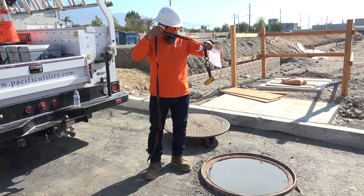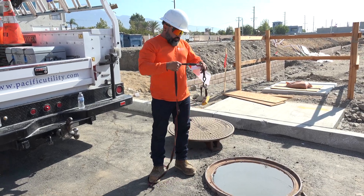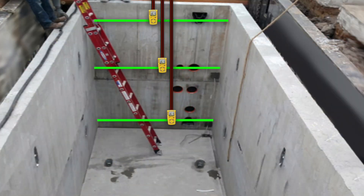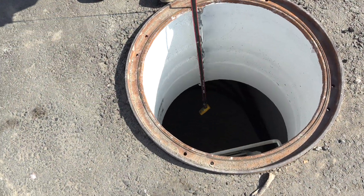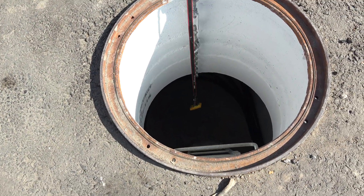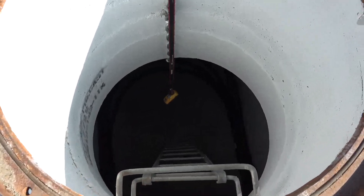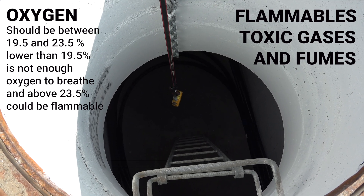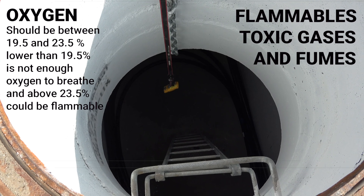In order to do testing in the confined space, you want to test at three different levels. You don't want to just jump in there without testing first. You divide the space into three different levels and start at the top, because sometimes these areas have water. You start at the top layer for about 10 to 15 seconds and let it test for oxygen and gases. Remember, gases are heavier than air, so gases will tend to be lower on the ground.